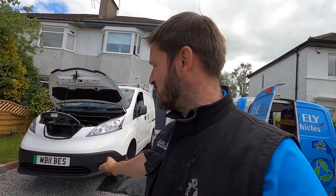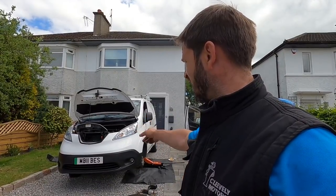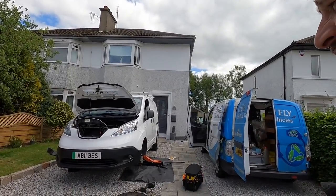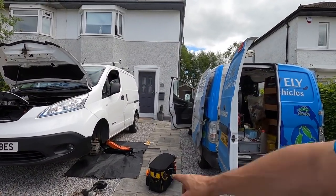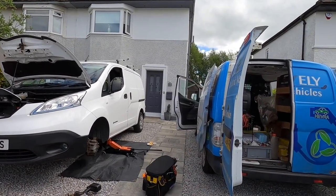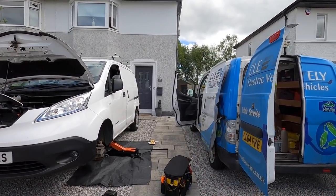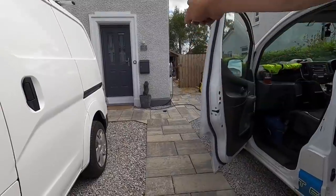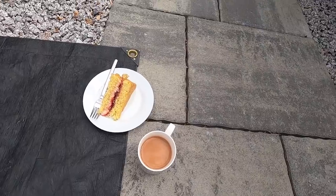Here with the Nissan eNV200 — really good condition, used as an electrician's van, fully loaded, works all around Glasgow, perfectly suited. Just got the front nearside wheel off, going to do a brake lubrication service. He's got a little bit of a slack handbrake — I think one of the handbrake arms was seized up. More importantly, my van is on charge with the Zappi just there, and look at that — homemade Victoria sponge and a brew. Scottish hospitality, you cannot beat it.